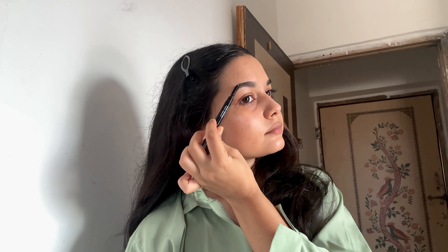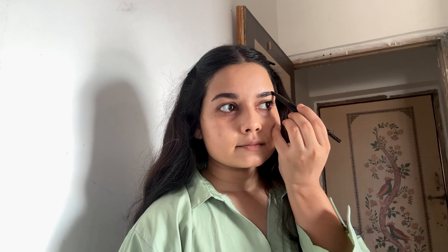Then I'm using a very little amount of this Alpha Glow liquid filter — the shade number is 03. I'll be applying this only on my high points for that highlighted look. This one is also a multi-purpose product; you can use it under your makeup or as a highlighter.